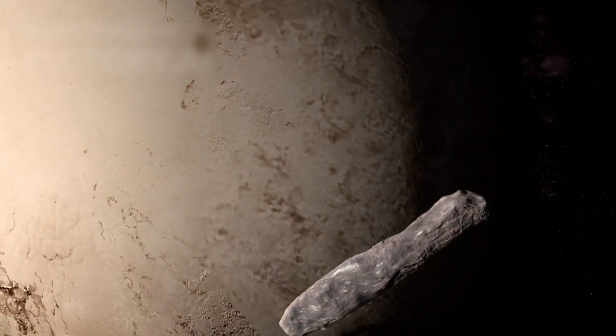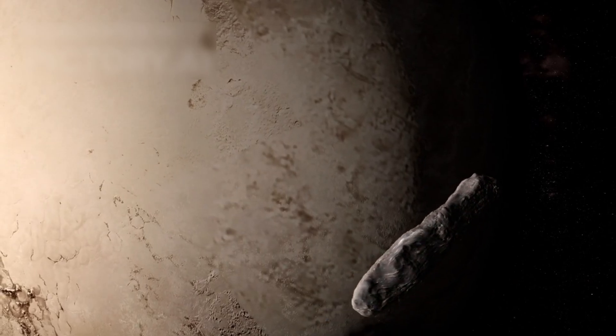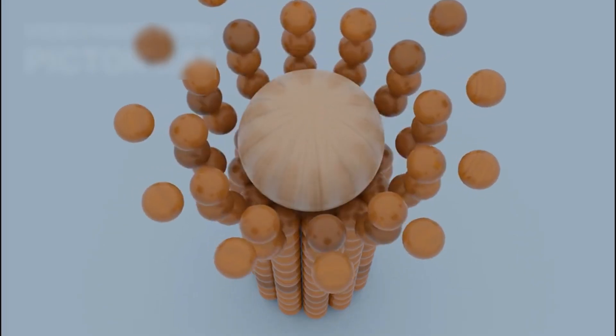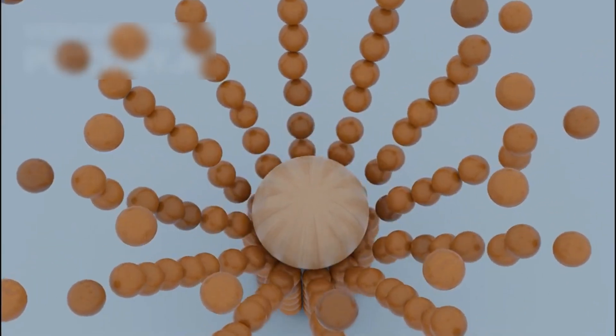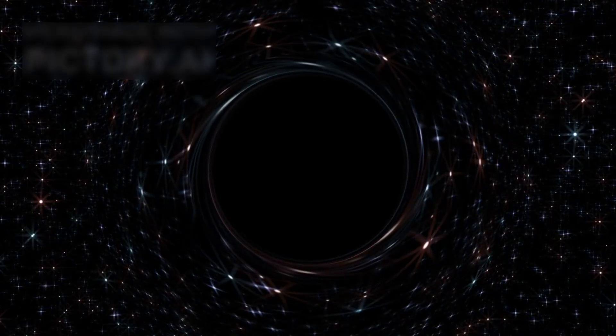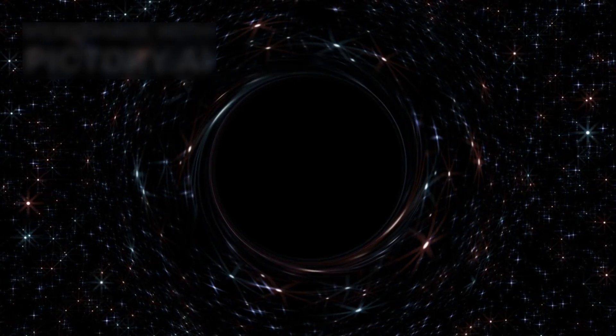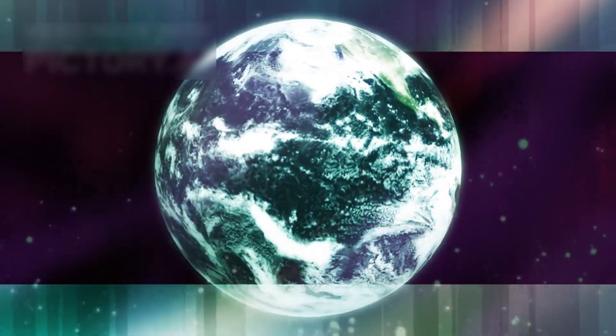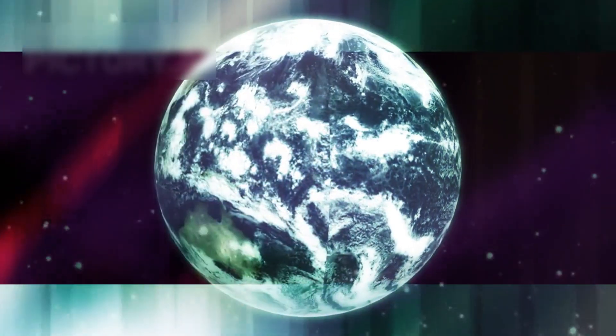Another theory about Oumuamua's origin suggests it might be a fragment of a destroyed planet. If this theory is correct, the object could have been torn apart by extreme gravitational forces, possibly caused by a nearby massive star or black hole, stretching and tearing the planet into pieces. Oumuamua could be a survivor of this catastrophic event, carrying the history of a lost world.